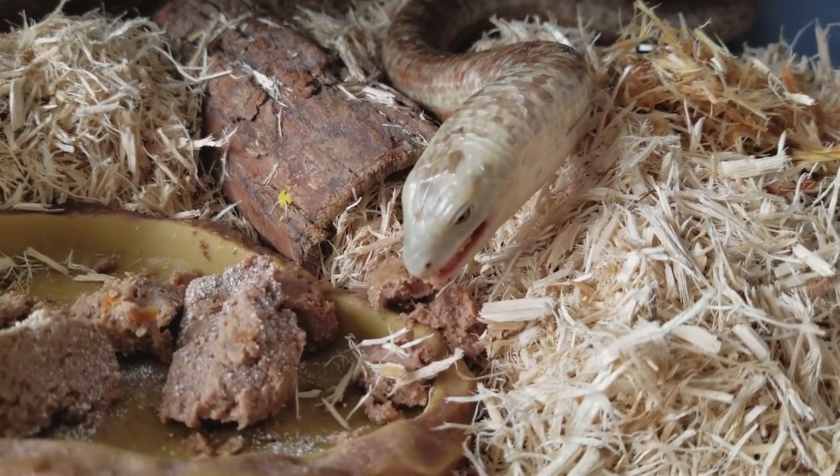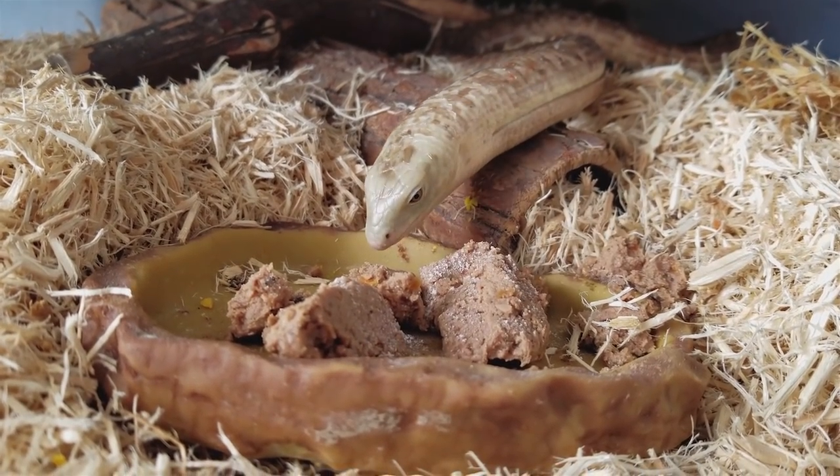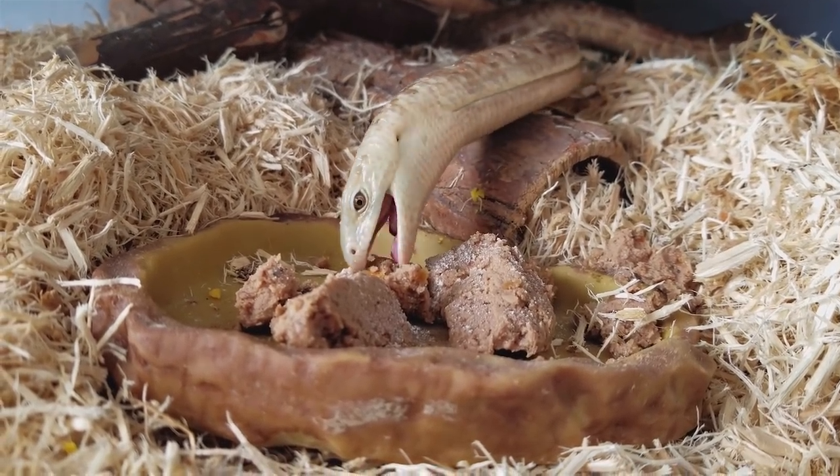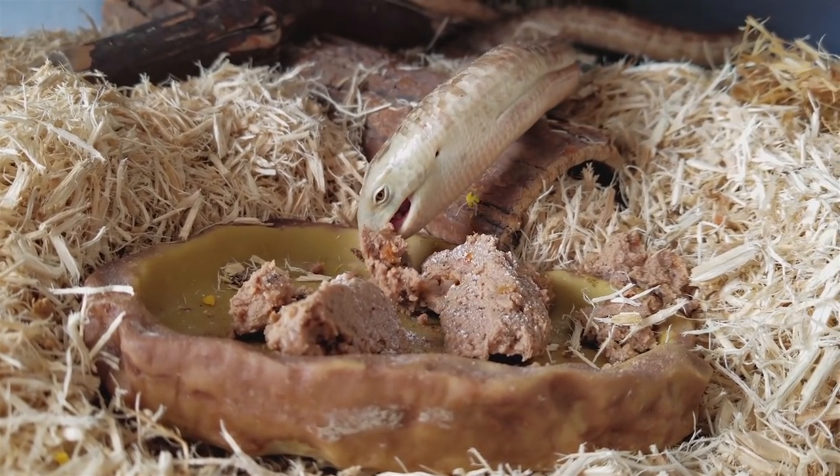You may hear me refer to Legolas as both male and female. I think she's a girl, but I'm not positive. There's no visual way to tell the sex of a legless lizard — you'd have to do a DNA sample or a blood sample to know for sure.